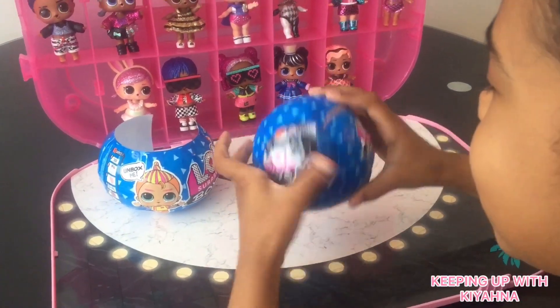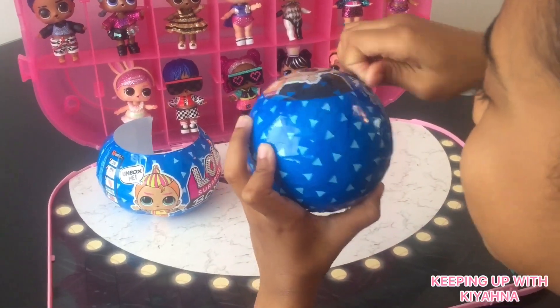I can't wait to see what's inside. I'm so excited!